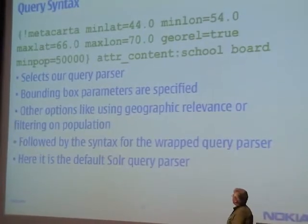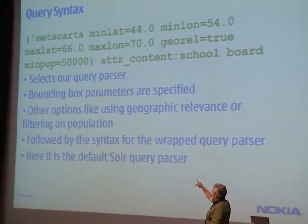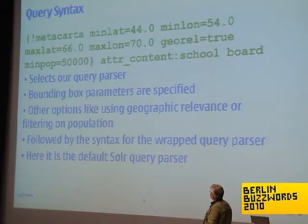This is what a query would look like. Basically you select our query parser using the exclamation point, then you pass it a set of geographic terms, and then you give a standard full text query to piggyback on, and we do our thing from there. You'll notice I include a minimum population threshold — that's one of the metadata queries.